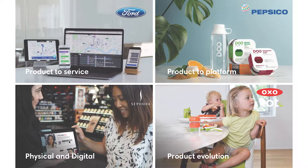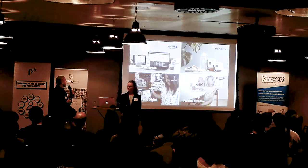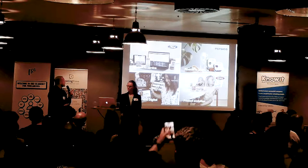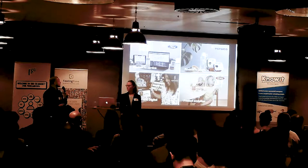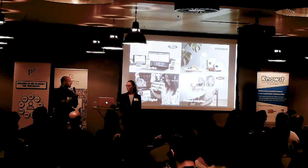We also think beyond digital screens and apps. In recent projects we've been working on product-to-service delivery systems for Ford, social settings for Sephora, physical platforms for PepsiCo, and physical products for OXO. For us, user experience is a very multi-sensory, multi-disciplinary concept, and through that we have a number of core tenets we push through all our projects.